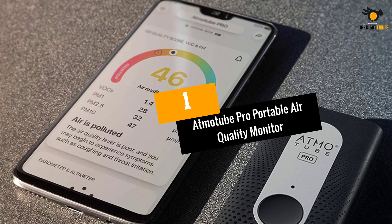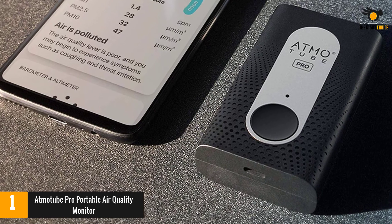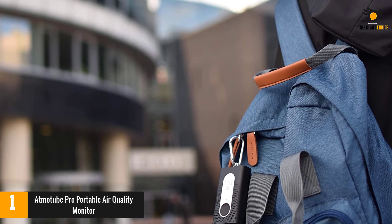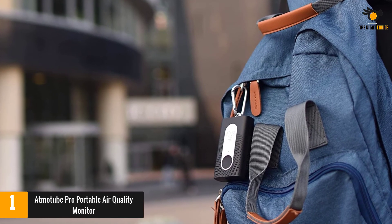At number 1: the Atmotube Pro Portable Air Quality Monitor. Monitoring in real-time and alerting you when air quality is poor so you can make immediate changes, the Atmotube Pro is just 3 inches long, weighing less than 4 ounces. It can be clipped to your belt or bag and lasts a full week on a single USB charge.